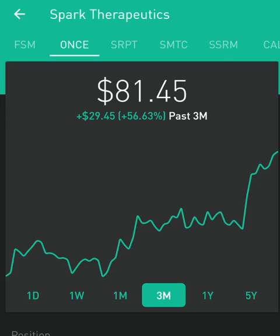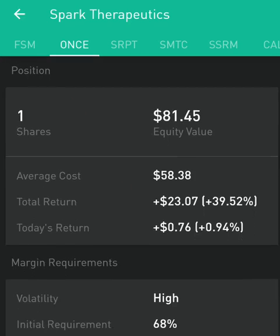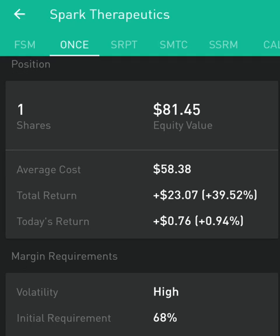If you take the right approach — focusing on the fundamentals and using artificial intelligence models like the ones we have created, and looking for long-term value even in the short term — you will make significant returns. Like just this one: 39.5 percent in less than three months.